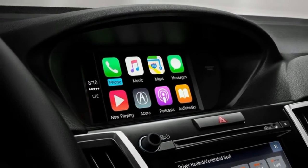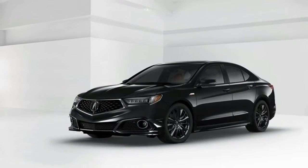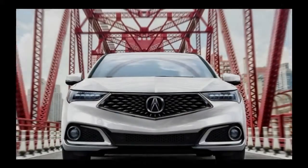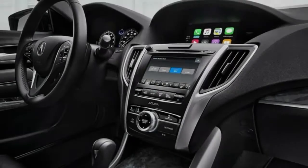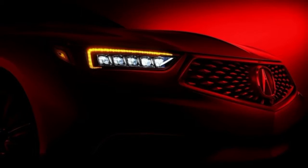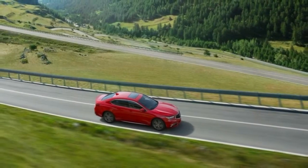The 2017 Acura TLX offers a choice of powertrain trims and option packages. The TLX 2.4-litre at $31,900 comes with the four-cylinder engine, moonroof, seven-speaker audio with satellite radio, and hill start assist. The TLX 2.4-litre with technology package at $35,950 includes navigation, Acura Link infotainment, perforated leather upholstery, and a premium 10-speaker Acura ELS Studio sound system.